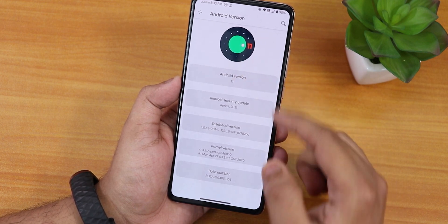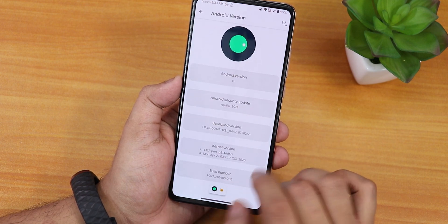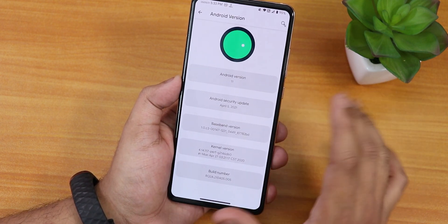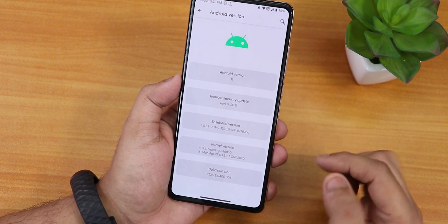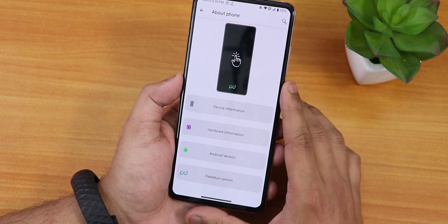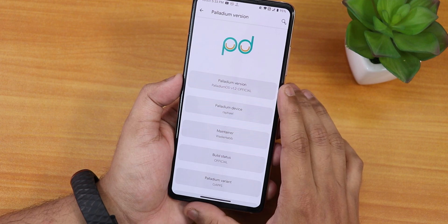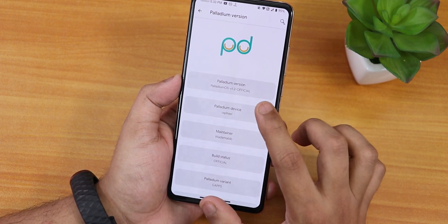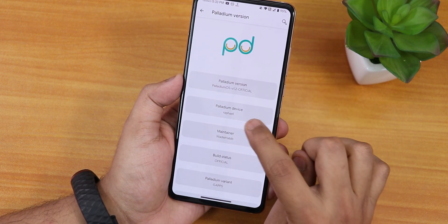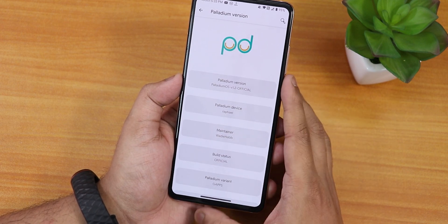In the Android version section this is how it looks — it has the Android 11 logo. The security patch is April 5th 2021, and the kernel version is the perf-g kernel. In the about section we have hardware info, and in the Palladium OS section it shows the Speedy logo. The Palladium OS version is official version 1.2, the device name is Rafael, and the maintenance name is Wadi Habib with official build status.